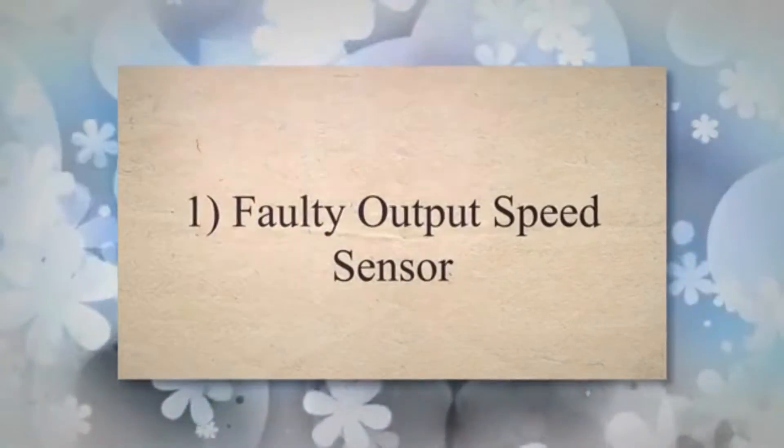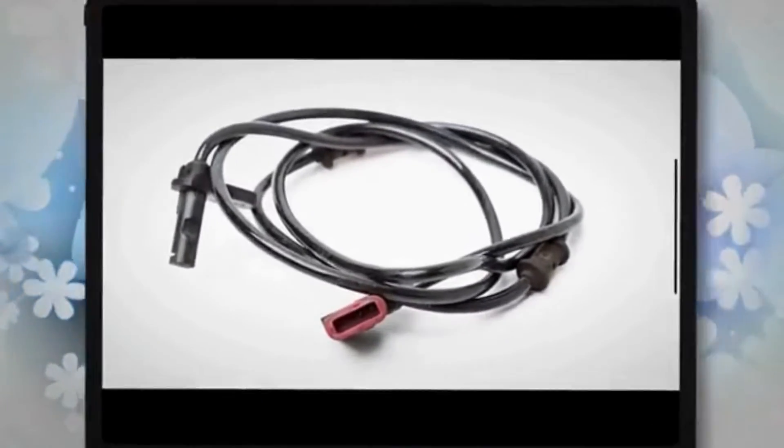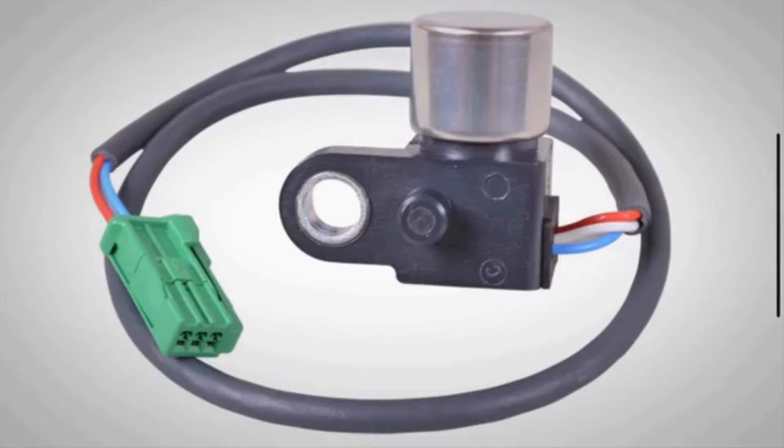Faulty output speed sensor: The most common cause of the P0720 code is a malfunctioning output speed sensor. The sensor may be damaged, worn out, or experiencing an electrical issue.